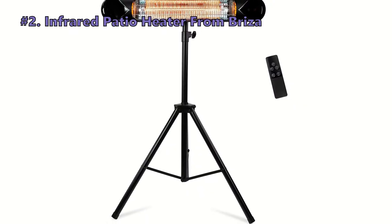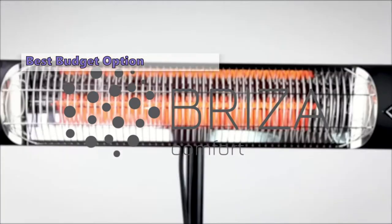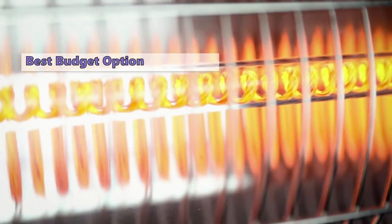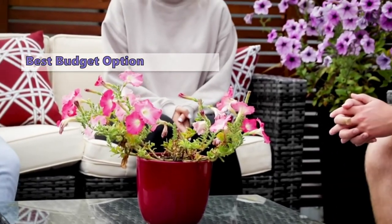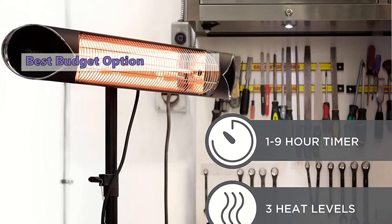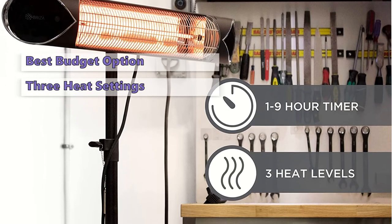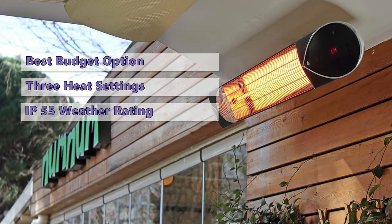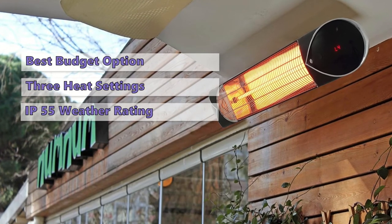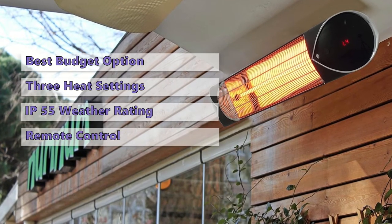Number two is the Breeza infrared patio heater. It's an excellent option if you want to warm things up without using a lot of energy. It uses carbon infrared technology, emitting infrared rays downward so nearby surfaces can absorb the heat effectively. It has three heat settings, a timer, and will automatically shut off if it tips over. It's designed to work year-round, even in rain and snow, and comes with a reliable remote control.